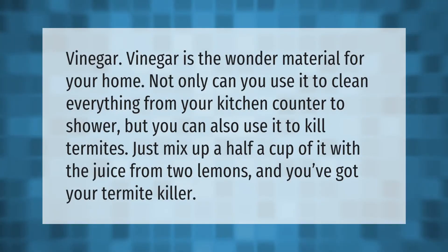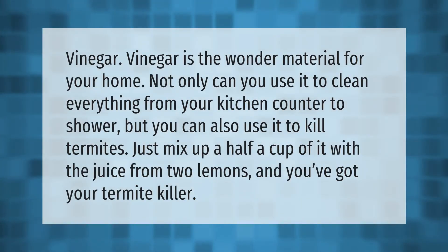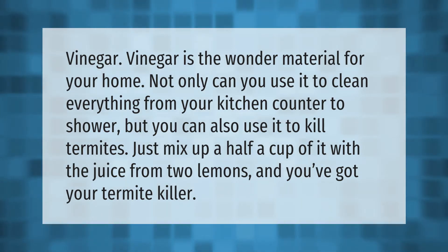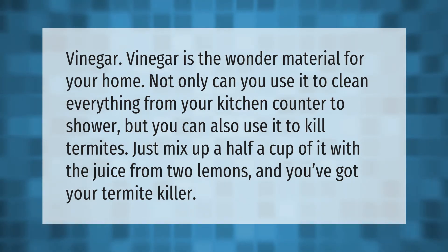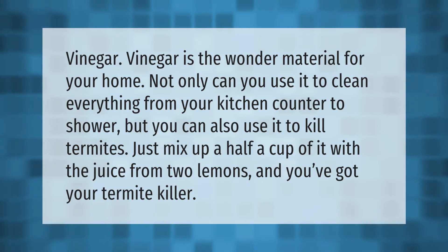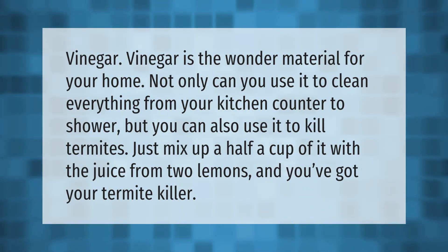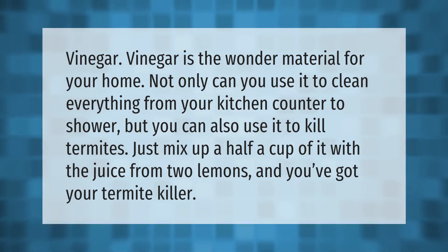Vinegar is a wonder material for your home. Not only can you use it to clean everything from your kitchen counter to your shower, but you can also use it to kill termites. Just mix up half a cup of vinegar with the juice from two lemons and you've got your termite killer.